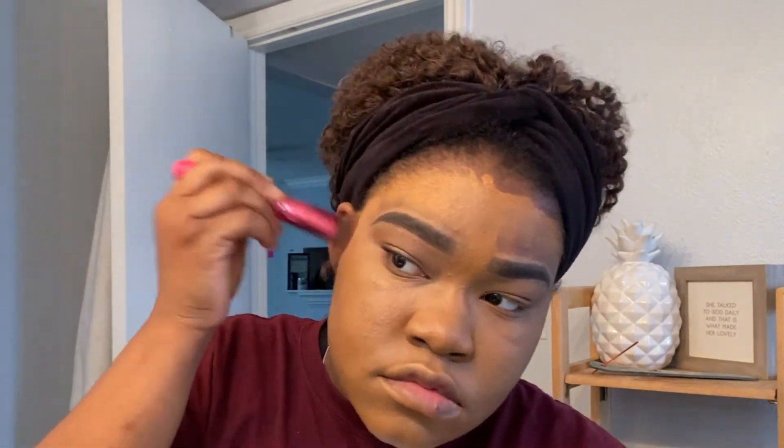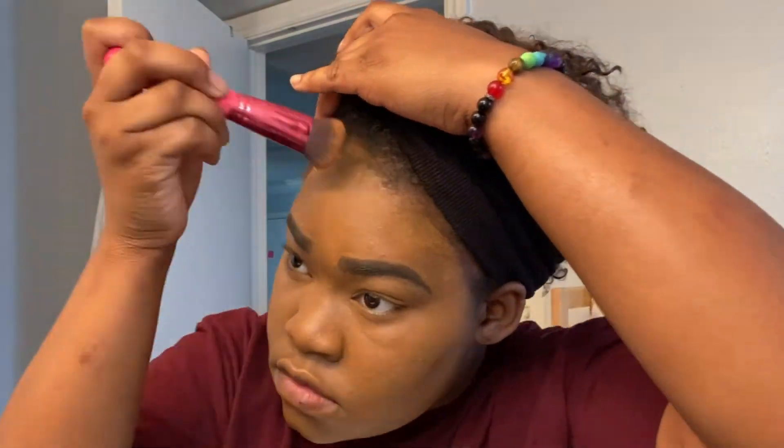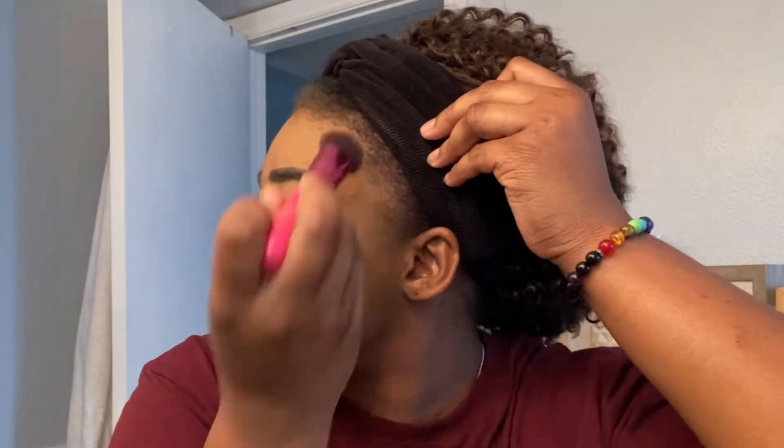I always like to do my cheeks first when applying foundation, then I move on to my forehead. I already did my eyebrows off camera. Whenever I apply my foundation, I like to push it back a little toward my hairline — not apply it heavily there, just enough where it looks like my skin is all together and blending in, if that makes sense.